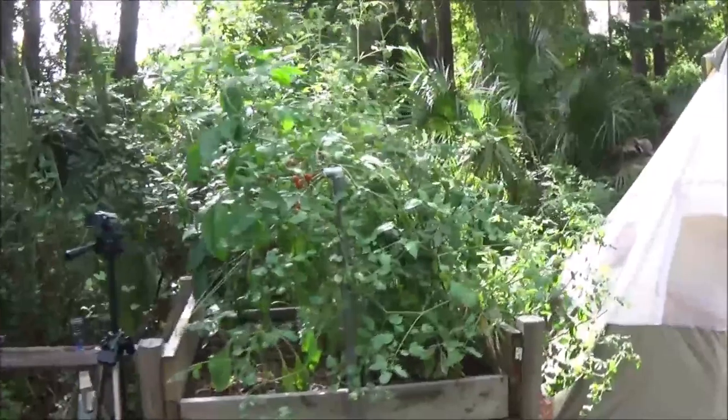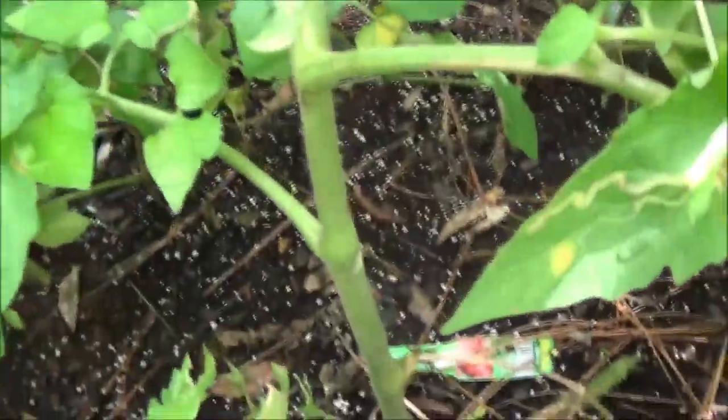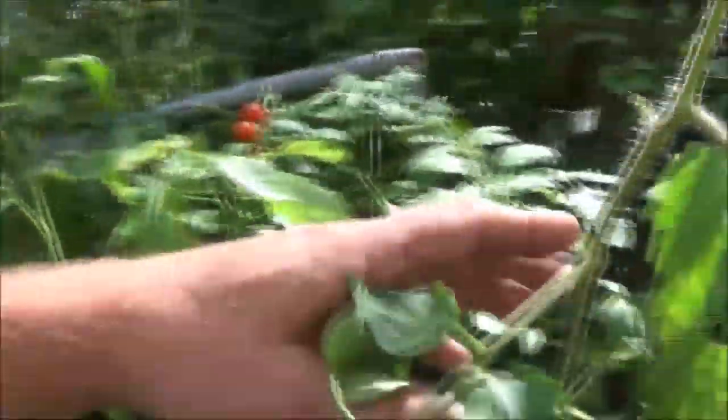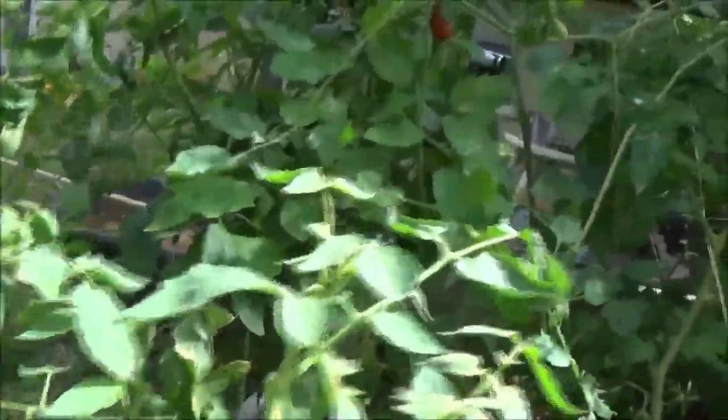Garden update week nine. You'll notice these three tomatoes are gone - they got ripe and we ate them last night. The other ones are still doing well and getting bigger. Those are the only two big ones left on the three big plants, so hopefully they'll start blooming and getting more.